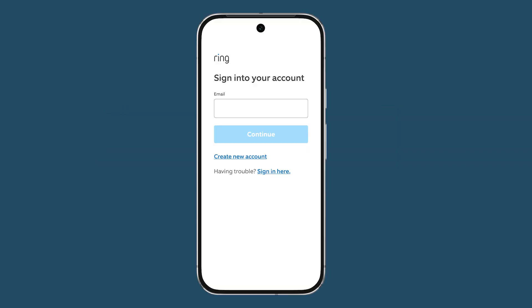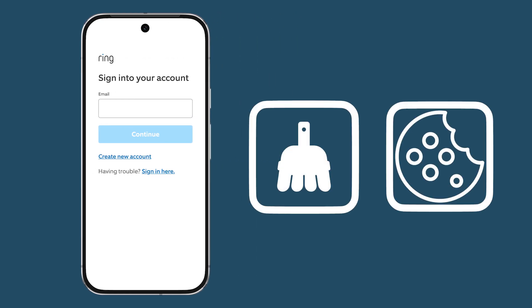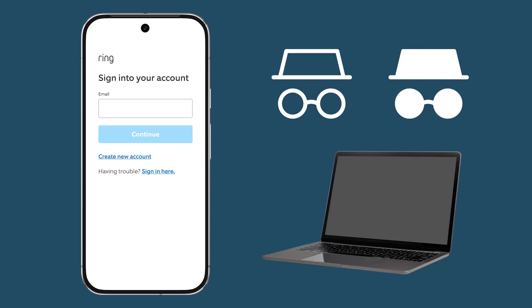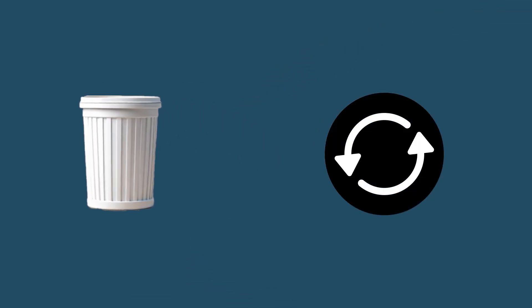If the login page keeps reloading after clicking Create Password in the reset email, clear the cache and cookies in your browser. Try using incognito mode, private mode, a different browser, or a different device. Delete any old password reset emails, then restart the process to receive a new email with a fresh security token.